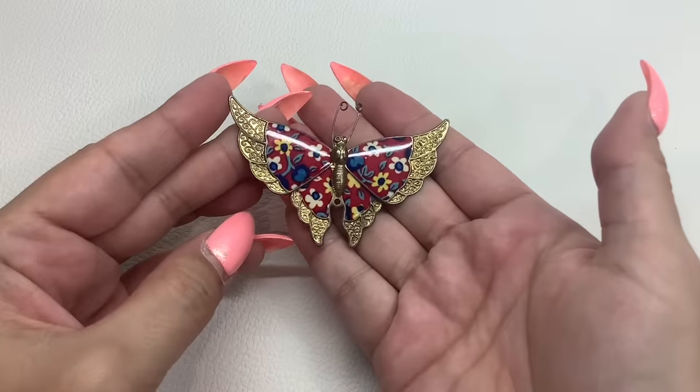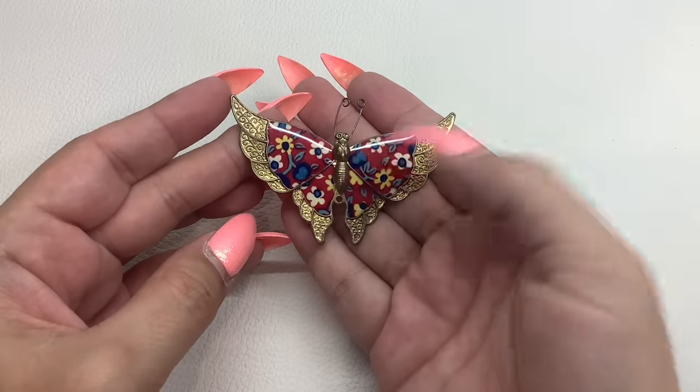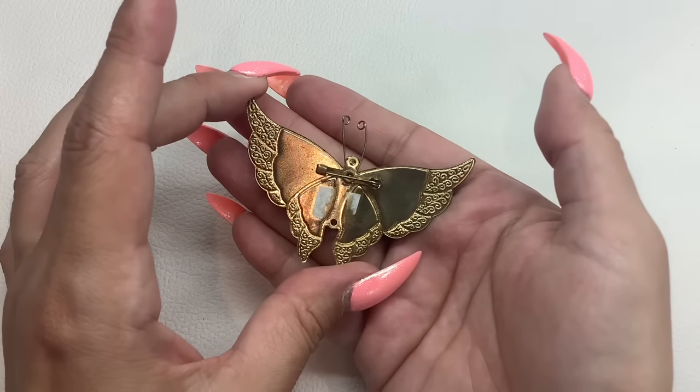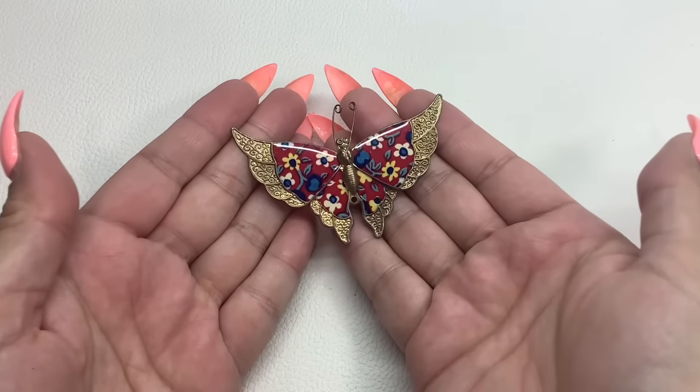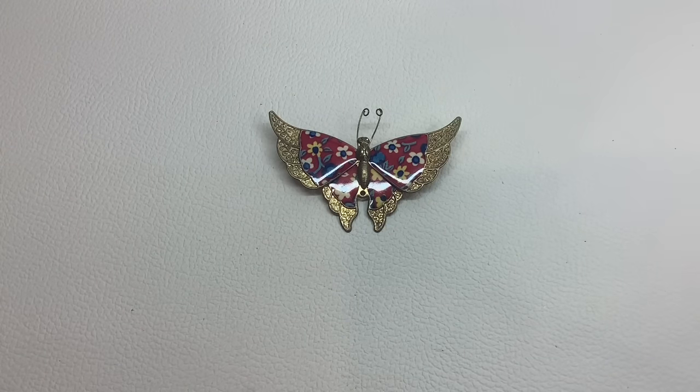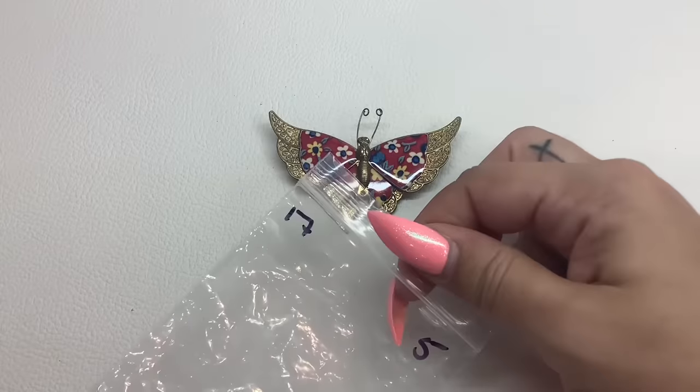Let's do a butterfly brooch. A little bit of darkening of the gold tone, but pretty nice. Lightweight metal brooch, fairly on the larger side. This is number 17 and we'll do that for $5.